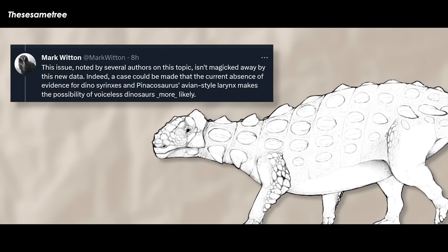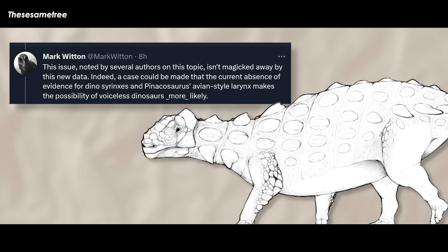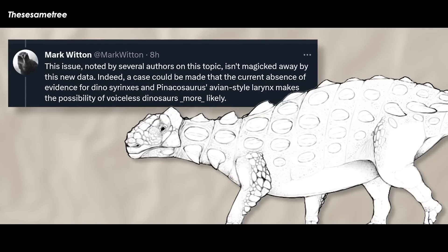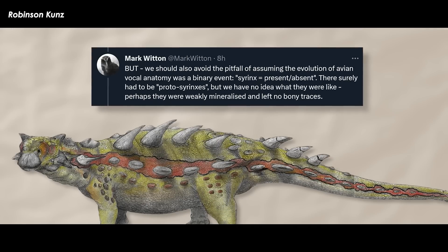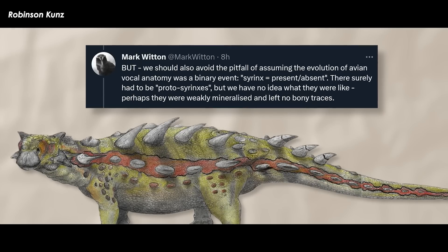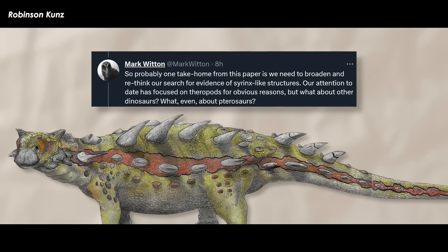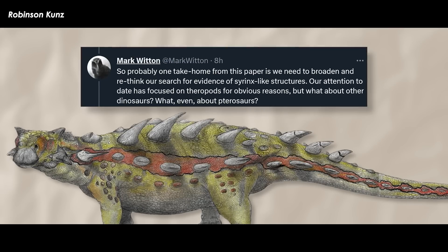Away from Vegavis, the pneumatized pectoral girdles and forelimbs associated with clavicular air sacs only occur consistently in ornithothoracines — the enantiornithines and crown birds. So even our indirect evidence for syrinx evolution points to a very crown-ward origin. This issue, noted by several authors on this topic, isn't magicked away by this new data. Indeed, a case could be made that the current absence of evidence for dino syrinxes and Pinacosaurus's avian-style larynx makes the possibility of voiceless dinosaurs more likely.